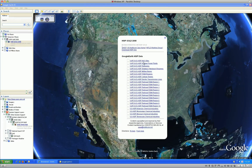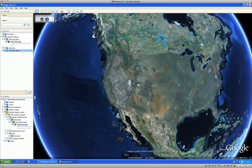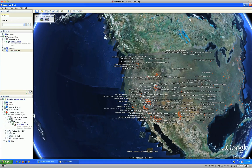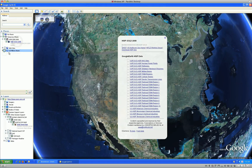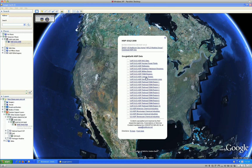HZIP Gold totals over 340 datasets from government agencies and commercial vendors, providing a baseline for critical infrastructure across 18 critical sectors. Attribute data includes such information as contact information and facility capabilities.